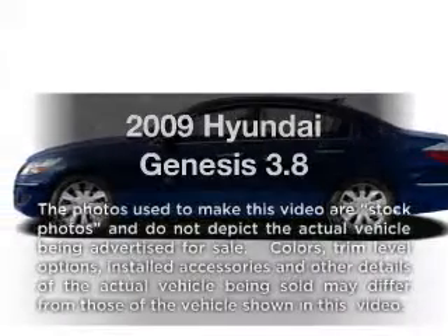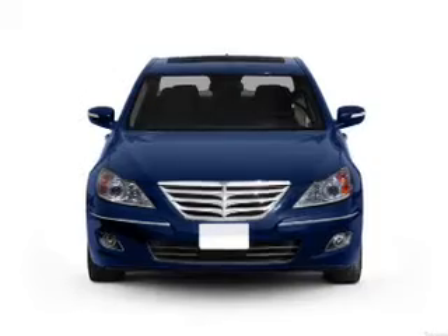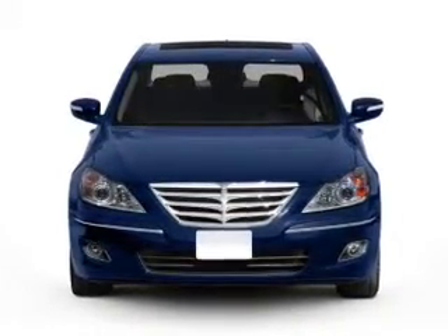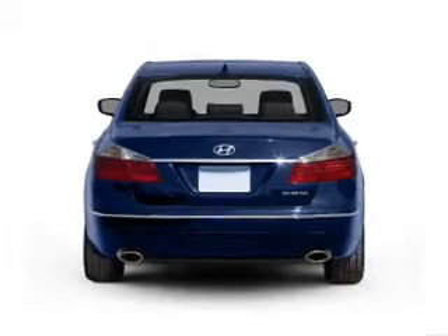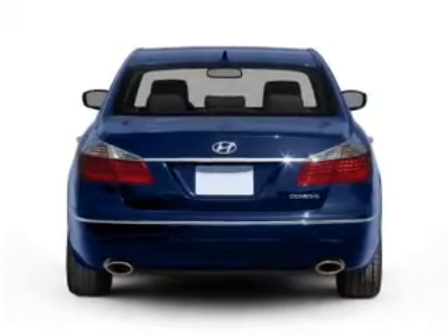Imagine yourself in this 2009 Hyundai Genesis — everything you need under one roof with this great vehicle. With a reliable six-cylinder engine connected to a smooth-shifting six-speed automatic transmission, the anti-lock braking system will keep you safe on the road.